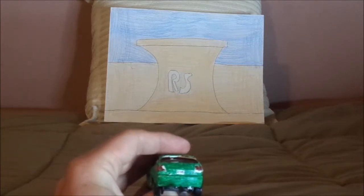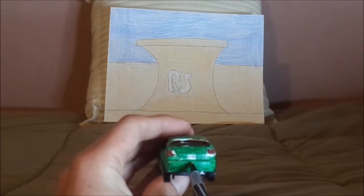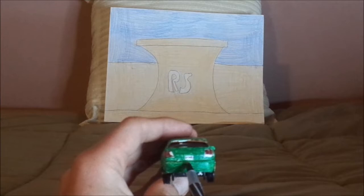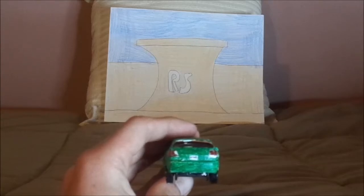On the back we've got the exhaust pipe and the red taillights. And the license plate reads G-12-0-9-G. I'm pretty sure it's G dash 12-0-9-G.